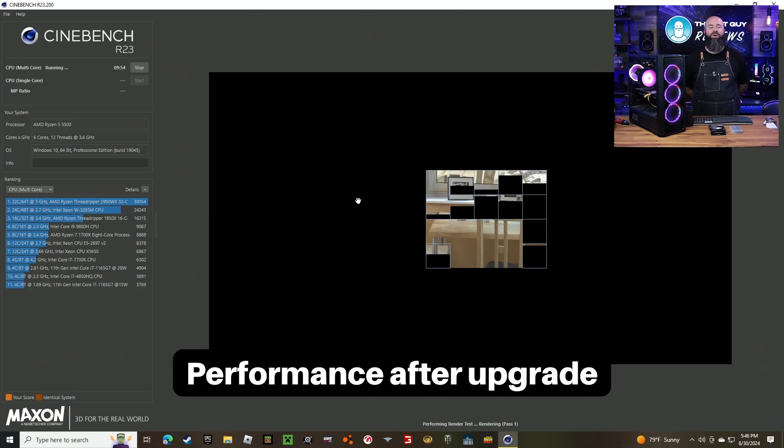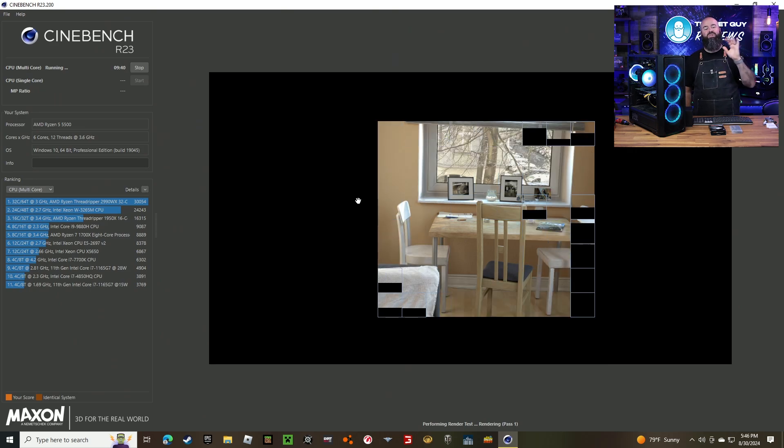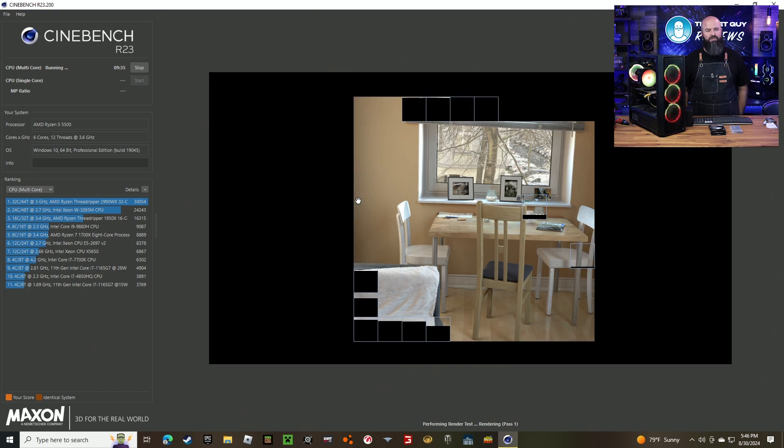Those 12 threads are ripping it up here. When you have multi-processing going on, in this one we now have six hardware cores with 12-thread hyper-threading possible, and you can see it is chewing up the numbers.